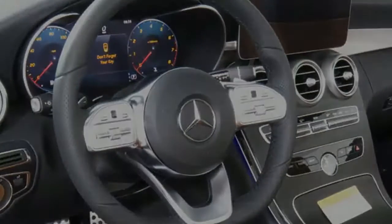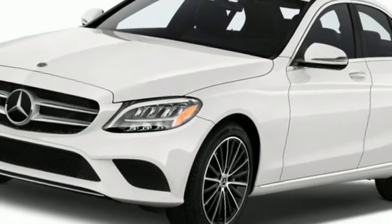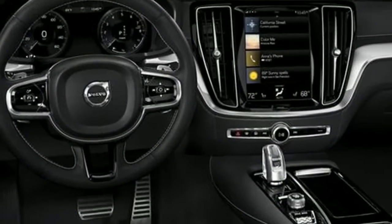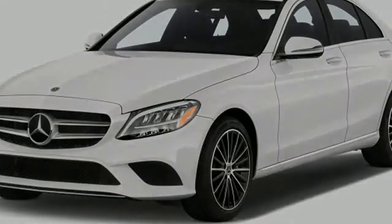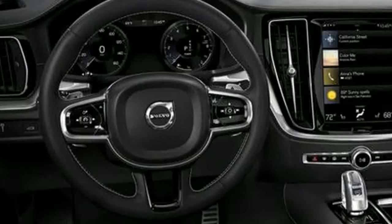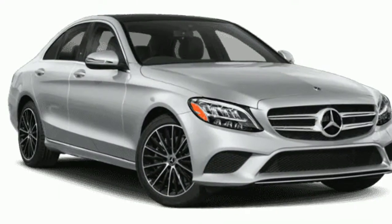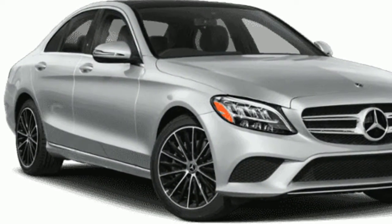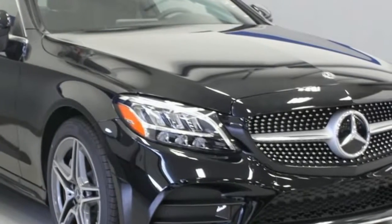The vehicle's center console is now available in natural grain walnut wood or natural grain gray oak wood with 3D real wood veneer. The refreshed car also offers new interior color options including lava gray, black, saddle brown, and silk beige black for the AMG line package. Additional updates include new start-stop buttons, a turbine-look design, and an updated vehicle key.